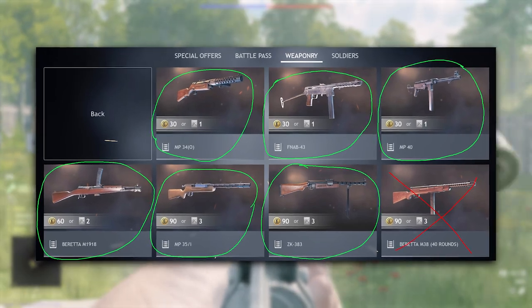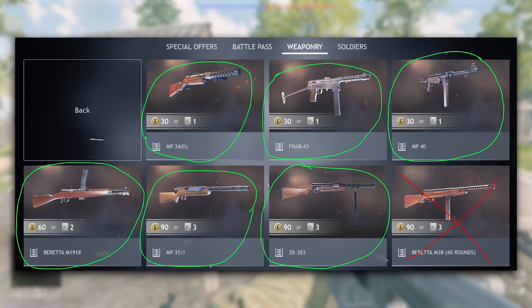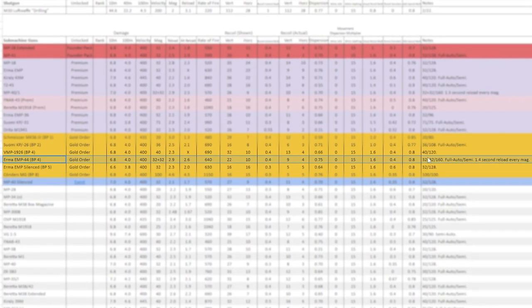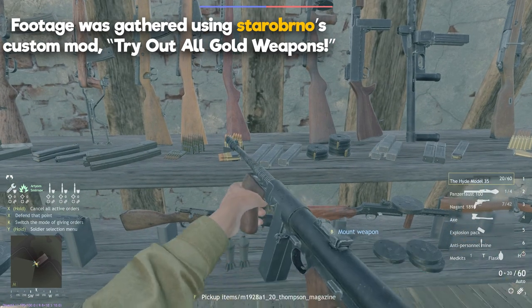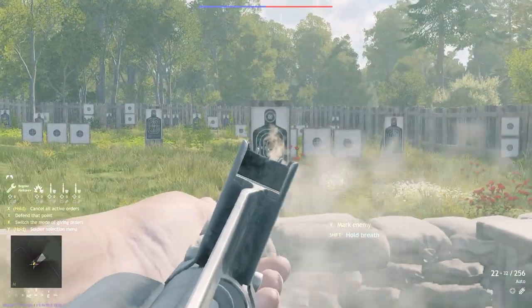It beats all early-game Axis submachine guns, including the MP-40, MP-35-1, ZK-383, and all the other Beretta variants. You can compare the statistics for yourself using Uthemia's public Enlisted resource, and even test out all these gold weapons for yourself in-game using Staro's Custom Mod — there'll be a link to both in the pinned comment below. You won't be disappointed when you do check these, I promise.